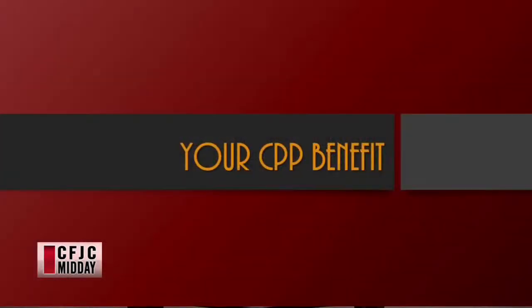It's kind of nice to get an idea of how much you can receive out of the maximum available. Even if you're younger, thinking about what does my income need to be to get the maximum that I can out of it. Let's get into the slides — your CPP benefit.